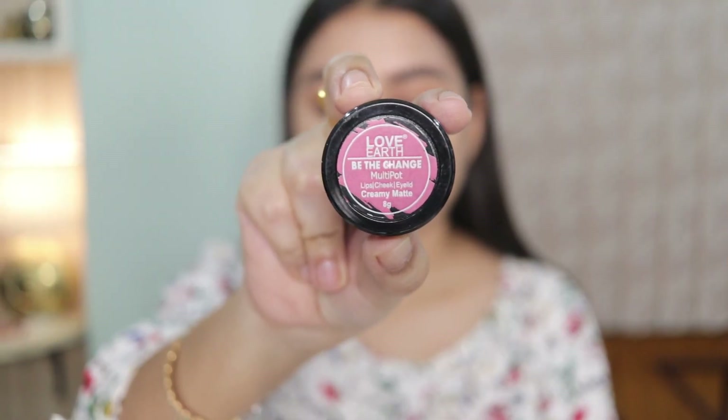To add color to my cheeks, I'm using the Love Earth Multi-Pot Lip Tint with Jojoba Oil and Vitamin E — you can apply it on your lips, cheeks, and eyelids. I'm using the shade Be The Change, a beautiful everyday pink color that adds a gorgeous flush to the cheeks. It's easily blendable, stays throughout the day, and is supremely pigmented.